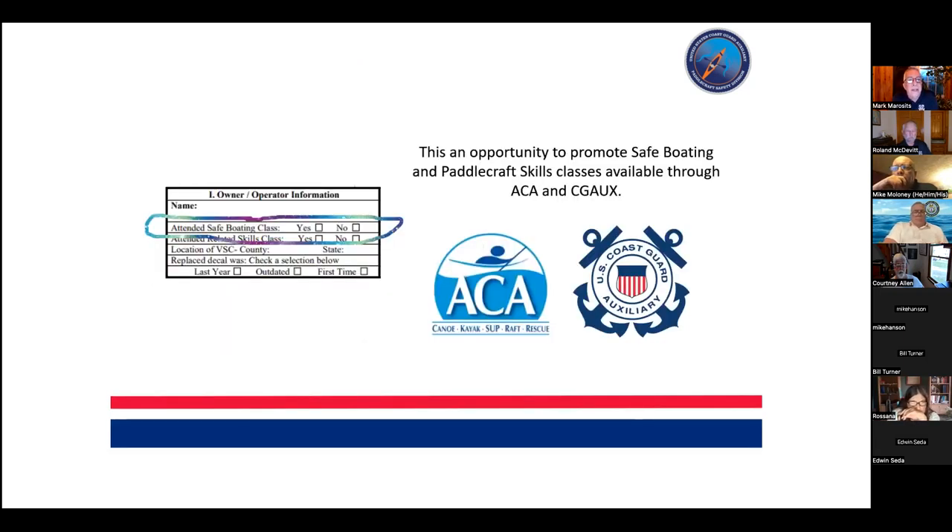The first question is: have you attended a safe boating class? Whether the answer is yes or no, it's a chance to talk about classes available through the ACA. Some folks in District 1 and other districts carry a laminated card — maybe on a lanyard — with a link to the local course directory or division listing. It's a great way to have on hand where people might look for future education.